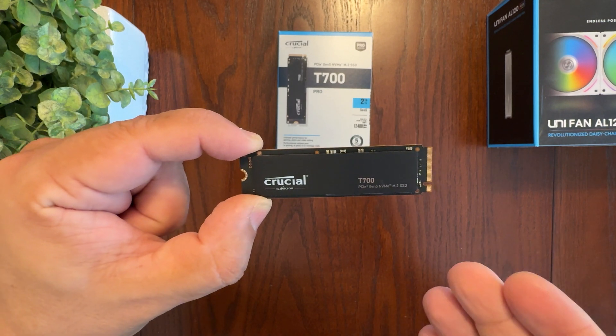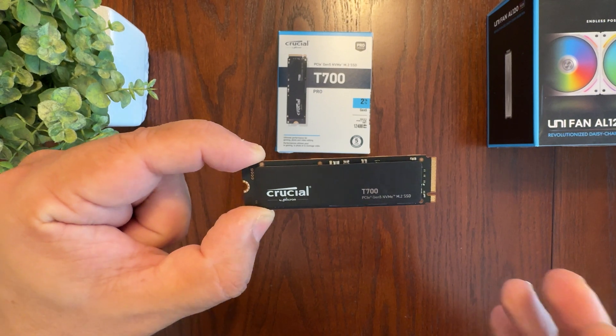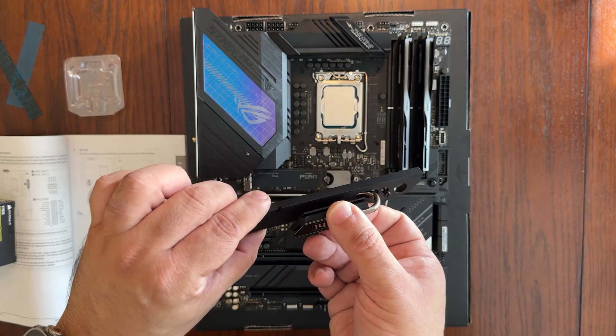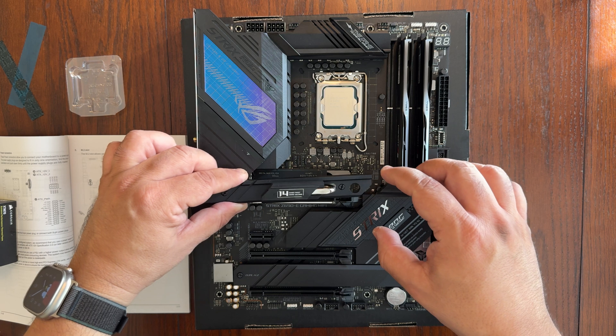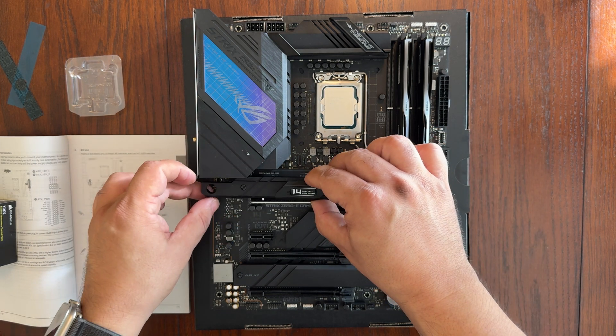It is important to note that this SSD does require a heatsink as it tends to get very hot. So if you do order one without the heatsink, make sure that your motherboard comes with an SSD heatsink. The ROG Strix Z690E Gaming Wi-Fi Motherboard is a good example of a motherboard that comes with a built-in M.2 SSD heatsink that can support your Gen 5 SSD.